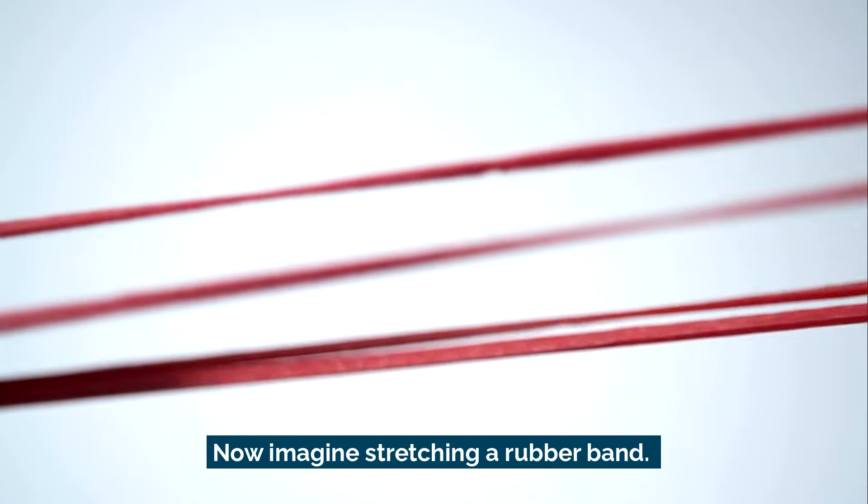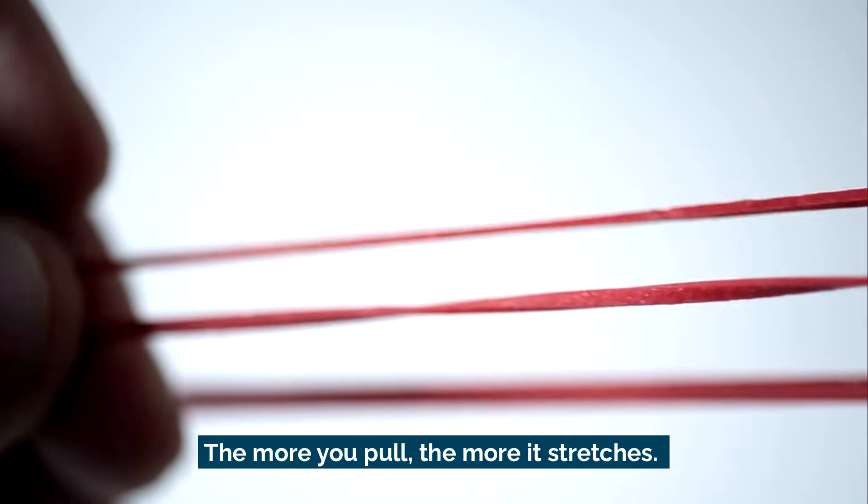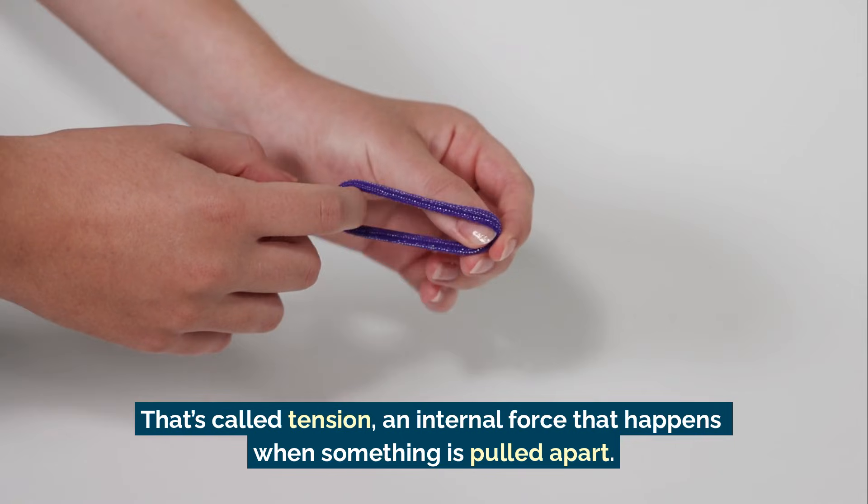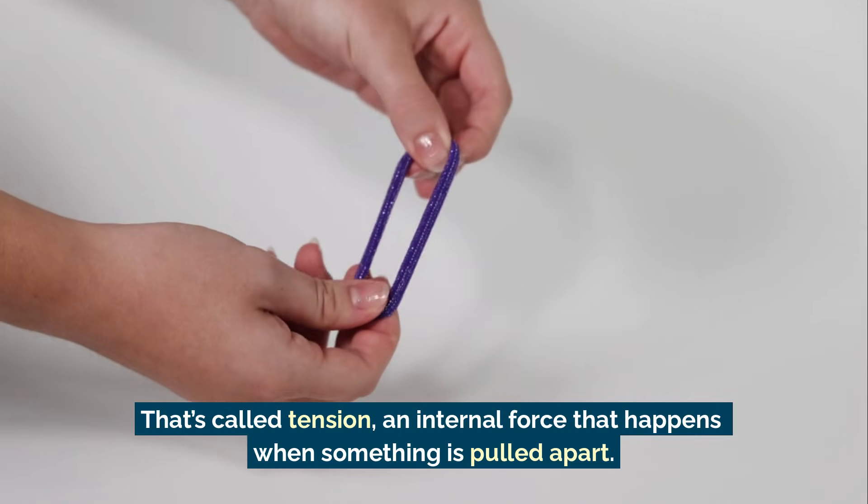Now imagine stretching a rubber band. The more you pull, the more it stretches. That's called tension, an internal force that happens when something is pulled apart.